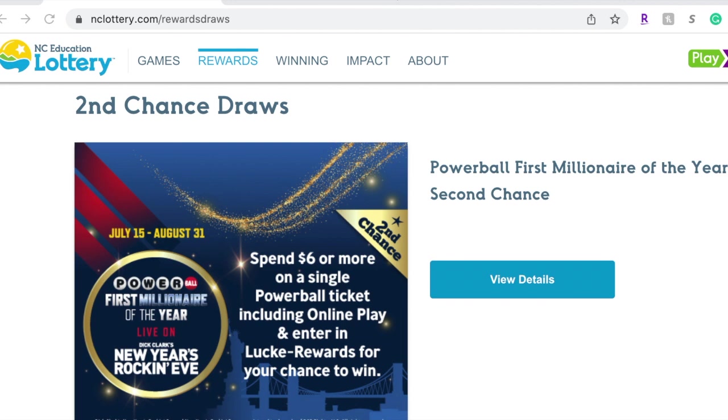Hello everyone, greetings from Asian and African grocery store. This is also featuring the Burmese USA YouTube channel. Today I'm going to explain a tutorial of about 10 minutes, so I want you to stay focused until the end. It's about lottery — American lotteries.